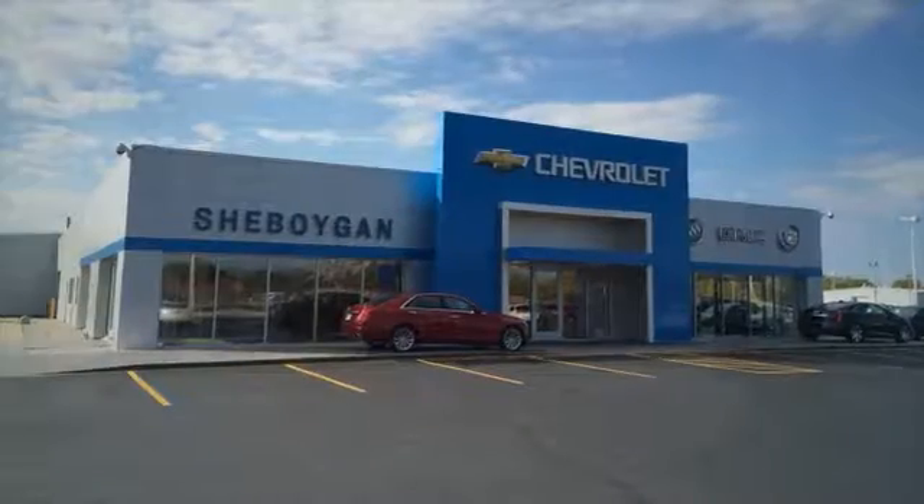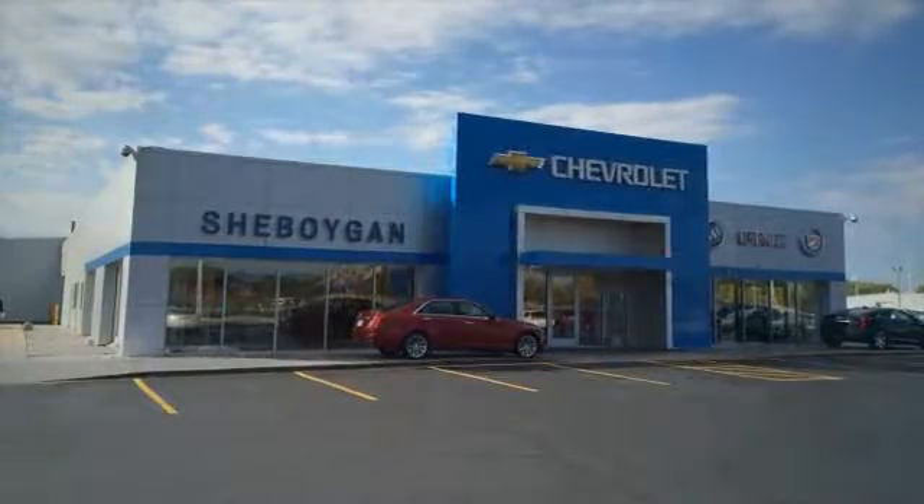At Sheboygan Auto, we are committed to helping you find a vehicle that fits your needs and budget, and making the car buying process easy and straightforward.